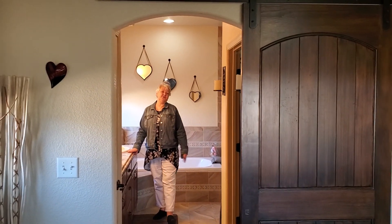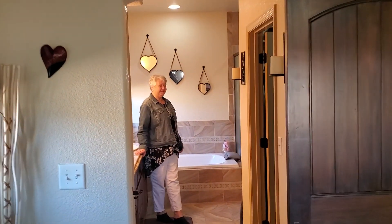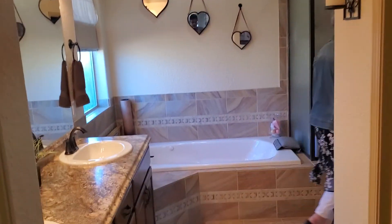Double vanity, soaking tub, and then around the corner you have a beautiful shower.